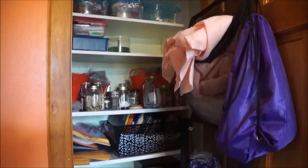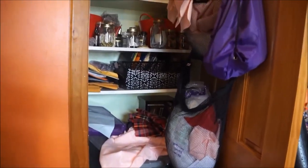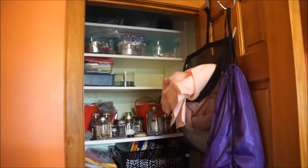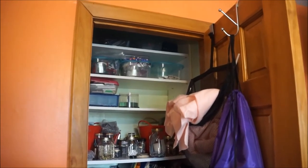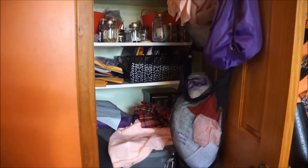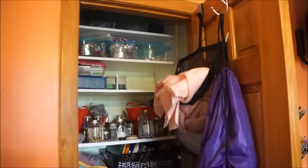The first area of my office that we're going to tackle is this disaster of a closet. As you can see, it's a complete mess. This closet is going to house all of my craft things — for crafting, Girl Scouts, projects, and things like that. I have a lot of it all over the place, and my goal is to pull everything out and put only craft things in here.